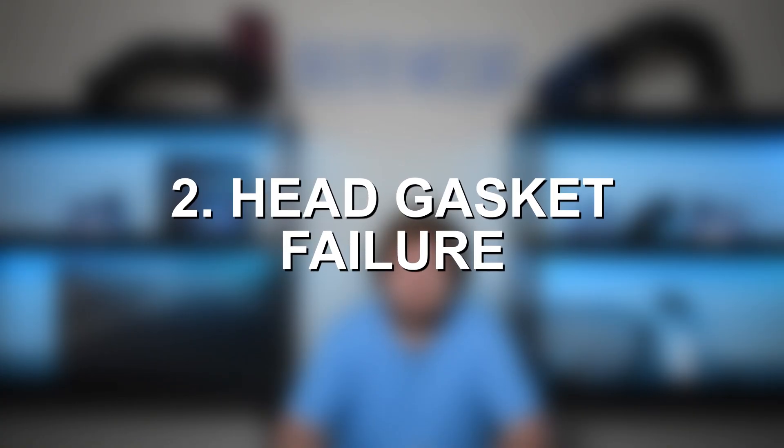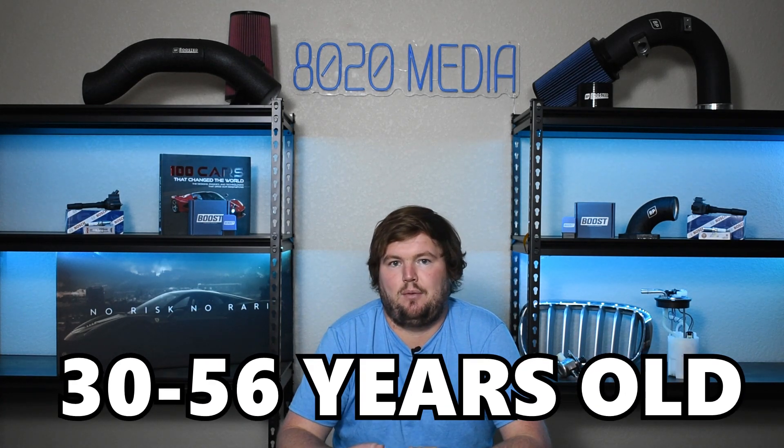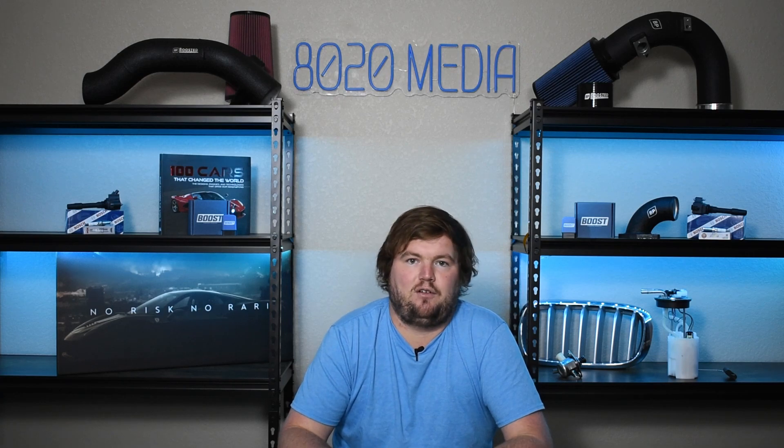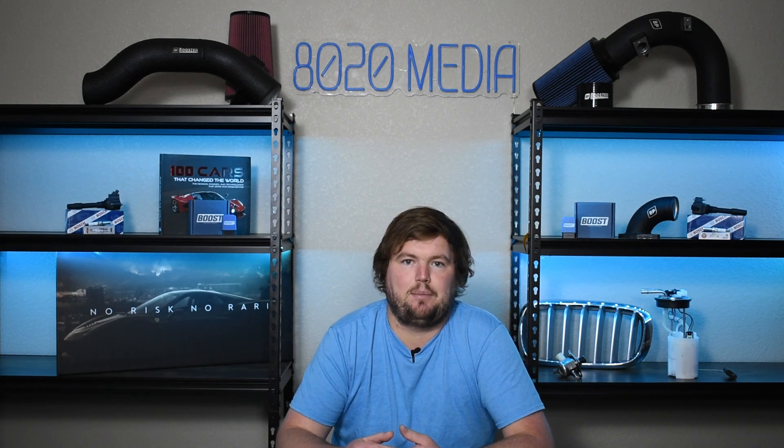Moving on to number two is head gasket failure. This isn't something that was due to any design flaws or really any issues with the cylinder head or the head gasket itself. As cars and engines age, the head gasket is one of those things that tends to wear down and fail eventually, and that was very much the case with the BMW M30. As these engines get up to 150,000 plus miles — especially considering they're 30 to about 56 years old now — head gasket failure is just something that can and does occur. One final note: when the gasket fails, it tends to be around cylinder number six, at the very back of the engine. Head gasket replacement can be very time consuming and costly at a repair shop, but fortunately the M30 is an incredibly simple engine and very easy to work on.